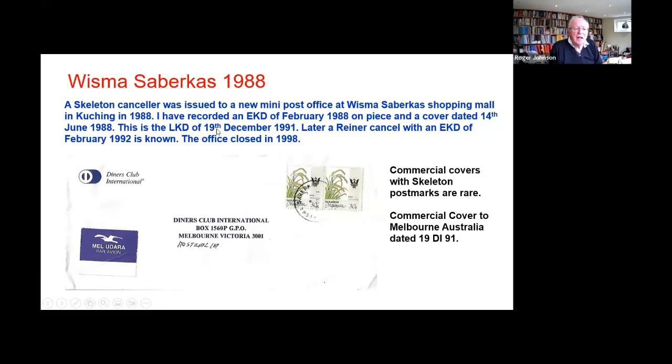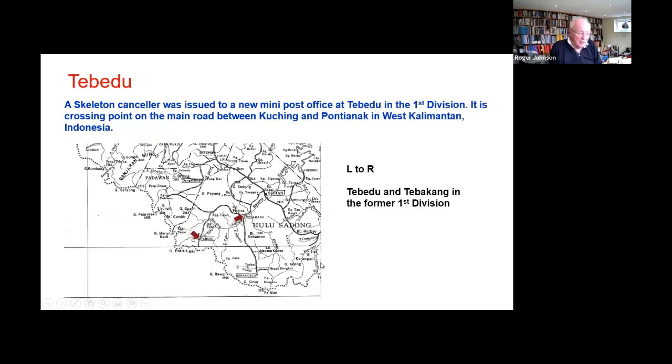I've got these early dates in 88 and then the Reiner canceller is first known February 1992, so it may even have been there for nearly four years. Many of these offices also closed in the late 1990s and early 2000s. These are unusual pieces of the postal history of Sarawak.